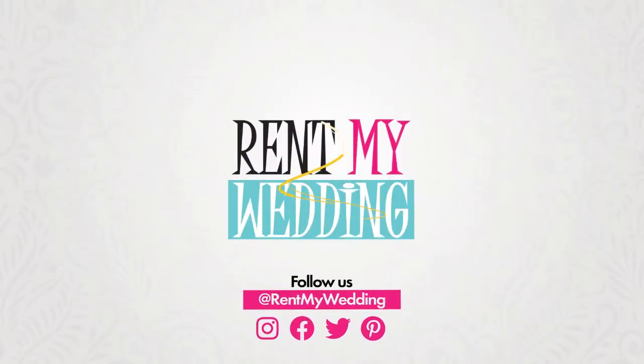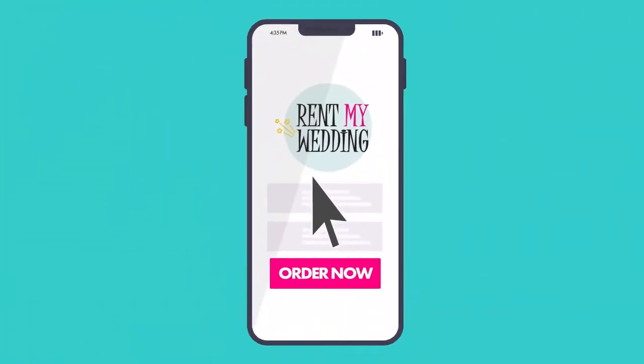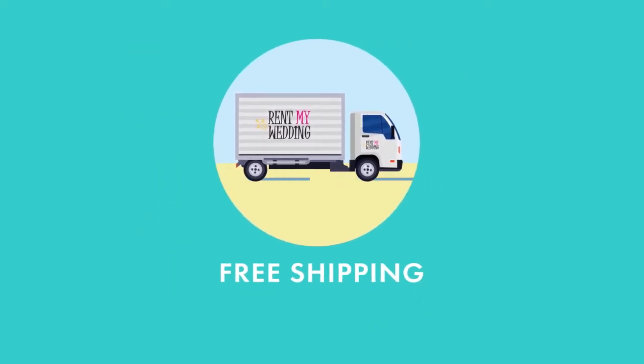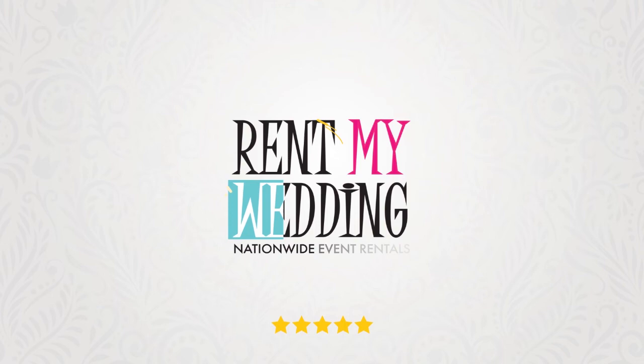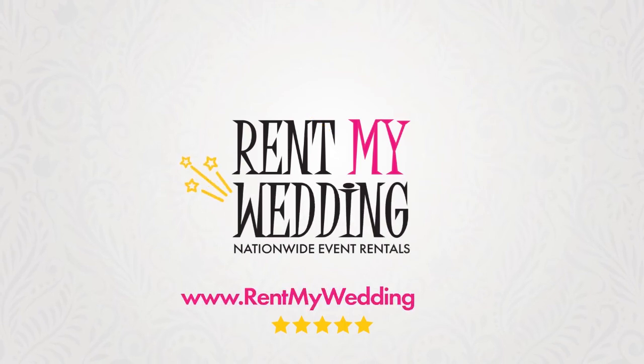This podcast is brought to you by Rent My Wedding, your one-stop shop for event rentals. Order online and rentals are delivered right to your door. Shipping is free both ways nationwide. Rent lighting, backdrops, photo booths, and more. With the most five-star reviews in the industry, Rent My Wedding makes rentals easy and affordable. Book your rentals today at www.rentmywedding.com.